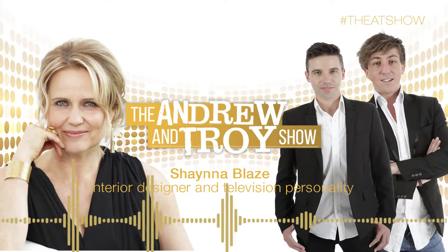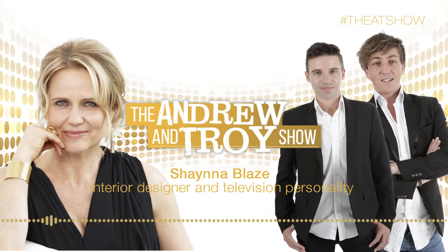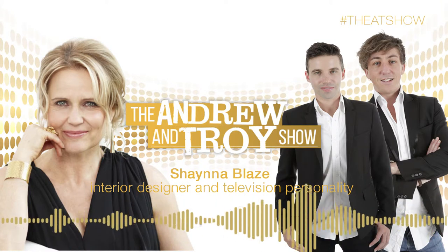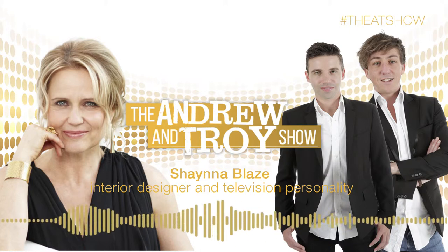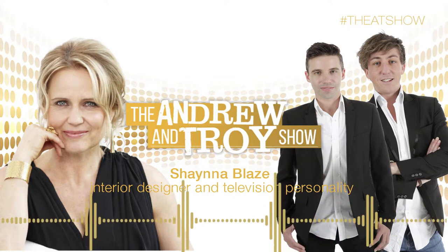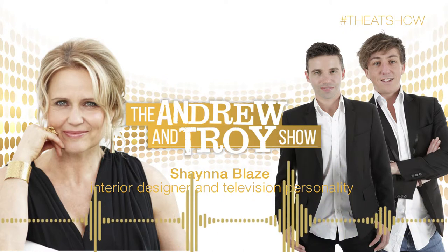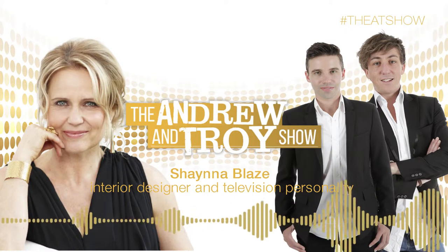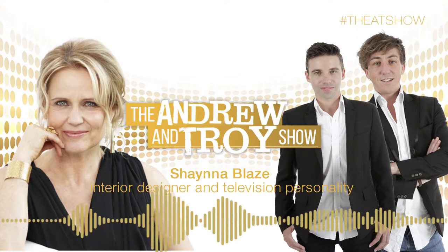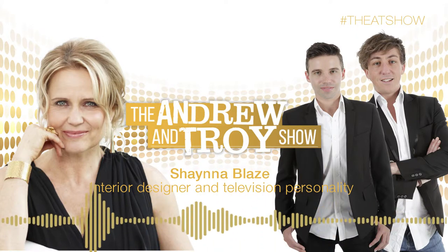You are listening to The Andrew and Troy Show. Our guest today — my Facebook friend — she's an interior designer, a fashionista, a singer, a furniture and decor designer, a TV personality for The Block and Selling Houses Australia, and she's also a book author. She is the amazingly beautiful Shana Blaze. Welcome, Shana.